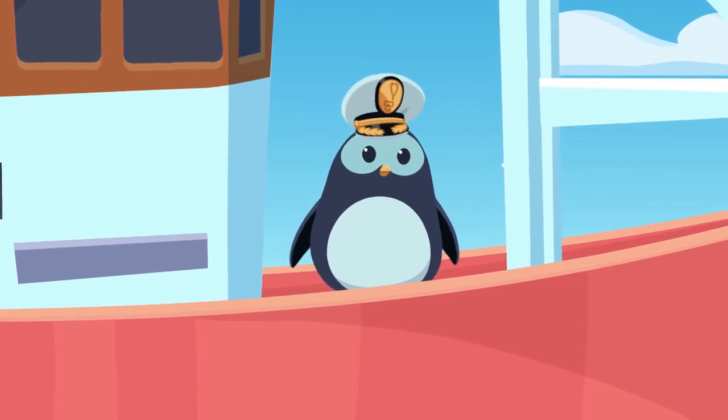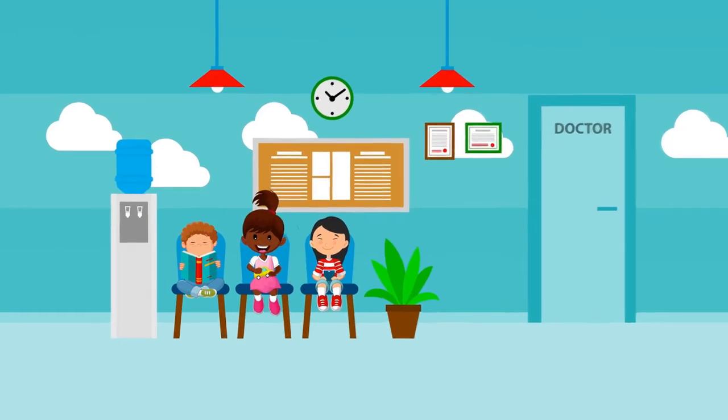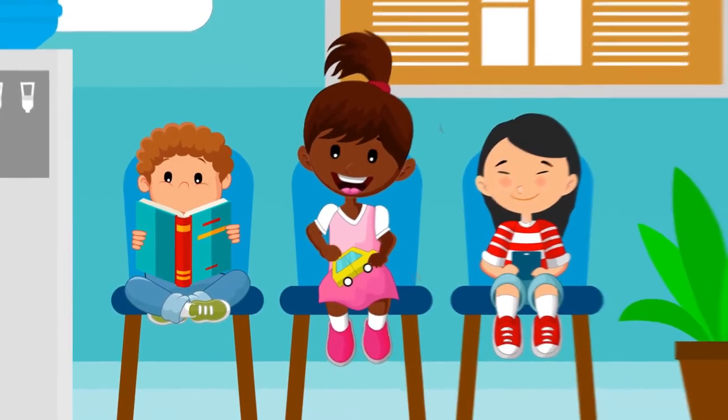Everything's easier when you're prepared, so here's what's going to happen. It's a good idea to bring a book, toy, or game with you, so you're not bored while you're waiting for your turn.